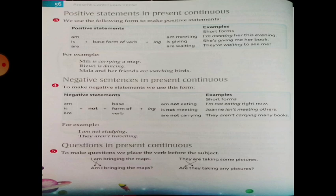Questions in Present Continuous. To make questions, we place the verb before the subject. For example: I am bringing the map → Am I bringing the map? They are taking some pictures → Are they taking some pictures?